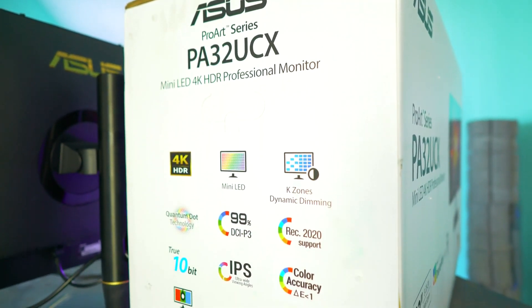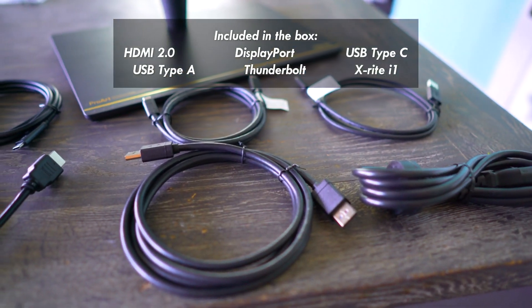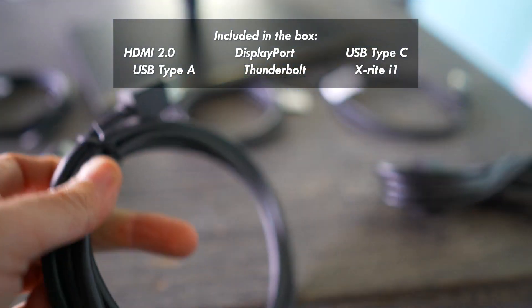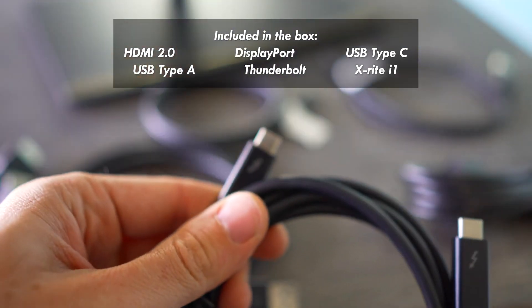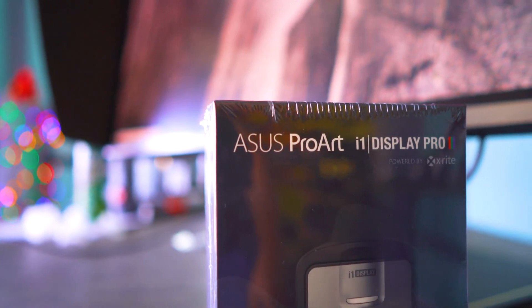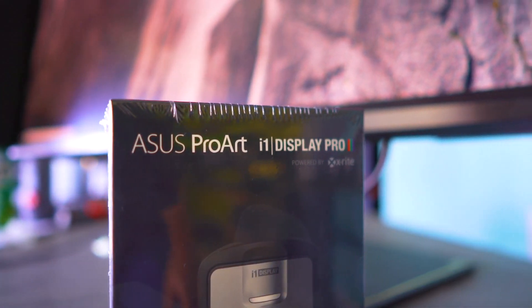Now the good thing with this monitor too — included in the box is a DisplayPort cable, HDMI 2.0, USB Type-C to Type-C, USB Type-C to Type-A, and a Thunderbolt 3, as well as your power cable. Also included is a ProArt i1 Display Pro, if you wish to check the calibration on this monitor, which is how it comes out of the box.